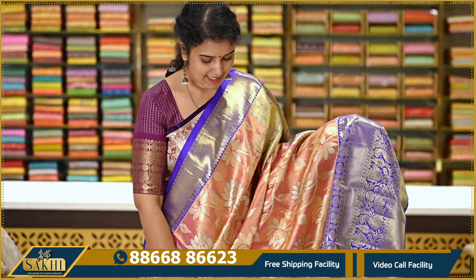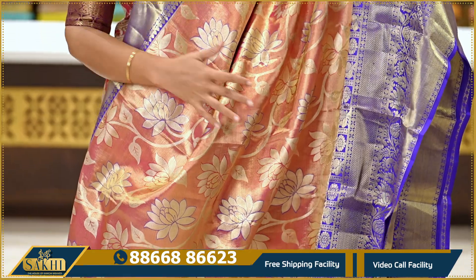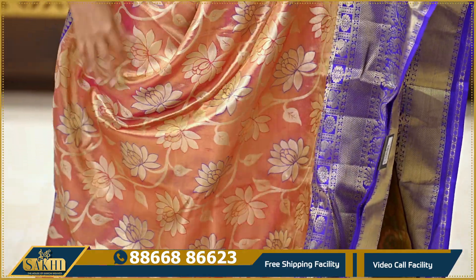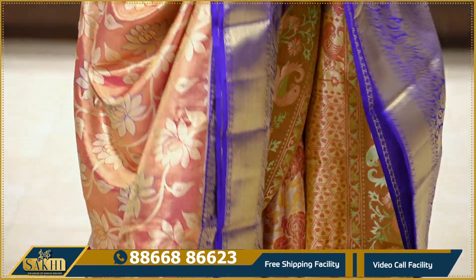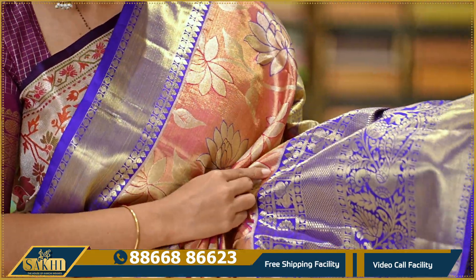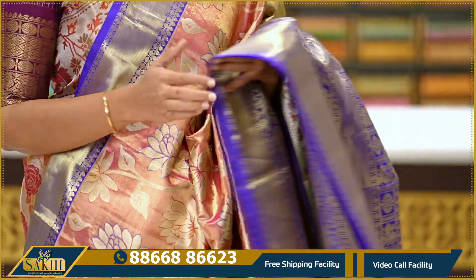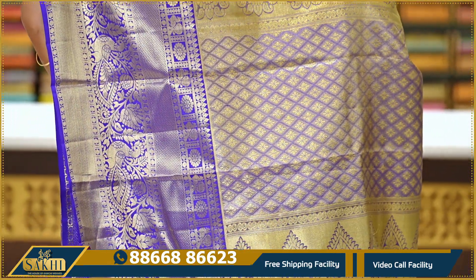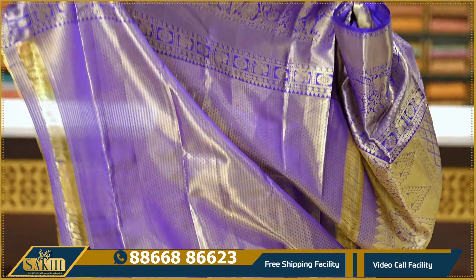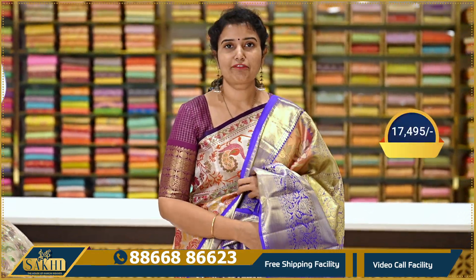The next sari is a green and purple color combination with floral and border details. It features a brocade blouse contrast. The price is ₹17,495.